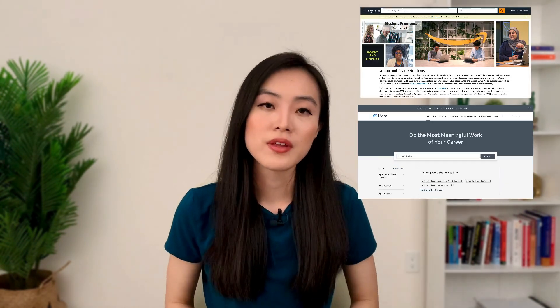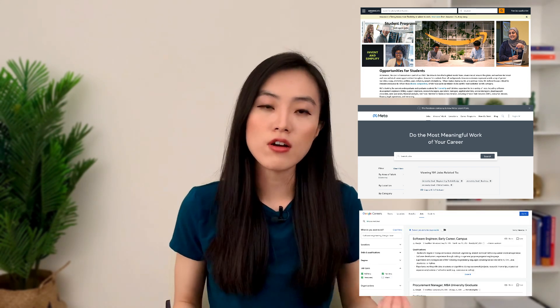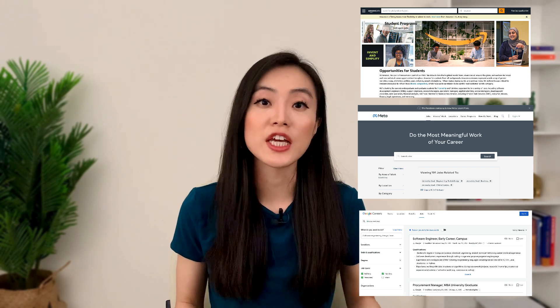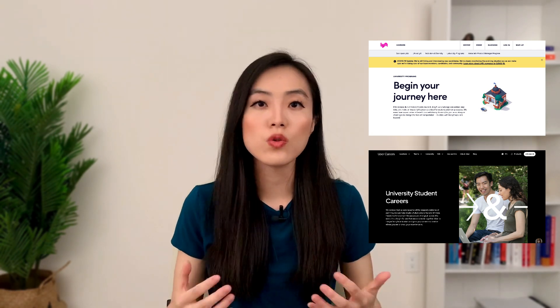The beginning of the year is also a wonderful time for students and new grads since intern and university graduate programs are opening up. You can often find career pages specialized for university students and graduates at most big companies. For example, Amazon has a student program, and with both Meta and Google, you can set a filter to select roles specifically for new grads and internships. For smaller public companies such as Lyft and Uber, you can find pages dedicated to those looking to start careers or find internships.